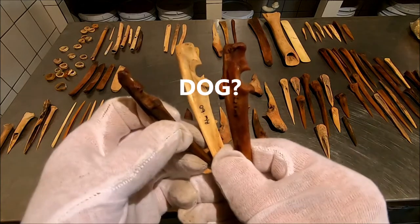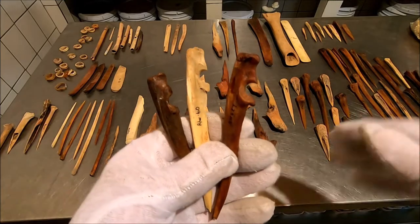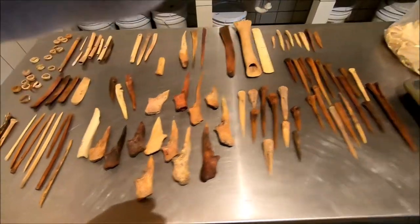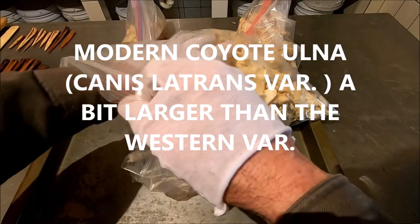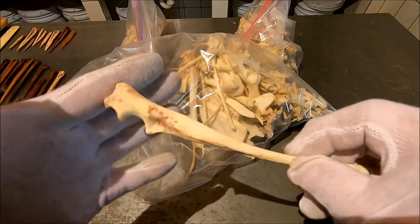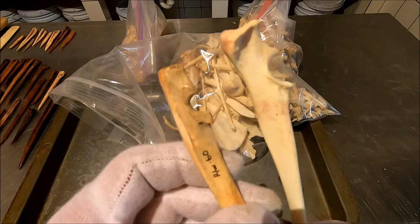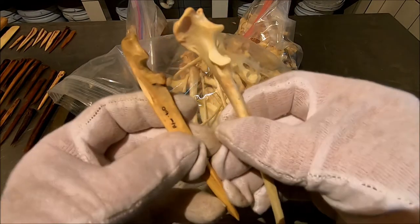So what I did is I ran over to the zoological osteological material — which I know everybody has in their closet — and we're going to compare. I don't have a dog, but I have a coyote. Let's find the ulna. There's the ulna of a coyote. Let's compare that to our specimen. It's definitely not him — the coyote's way too big and it's just not the same shape or form.